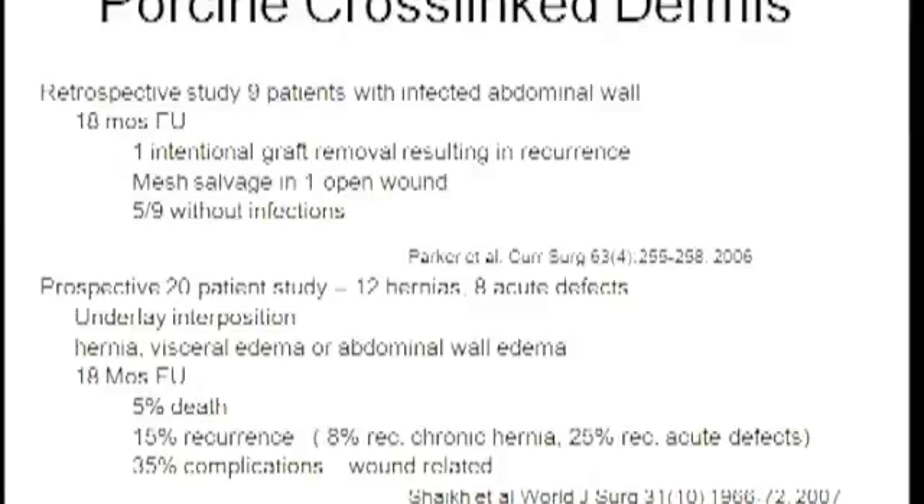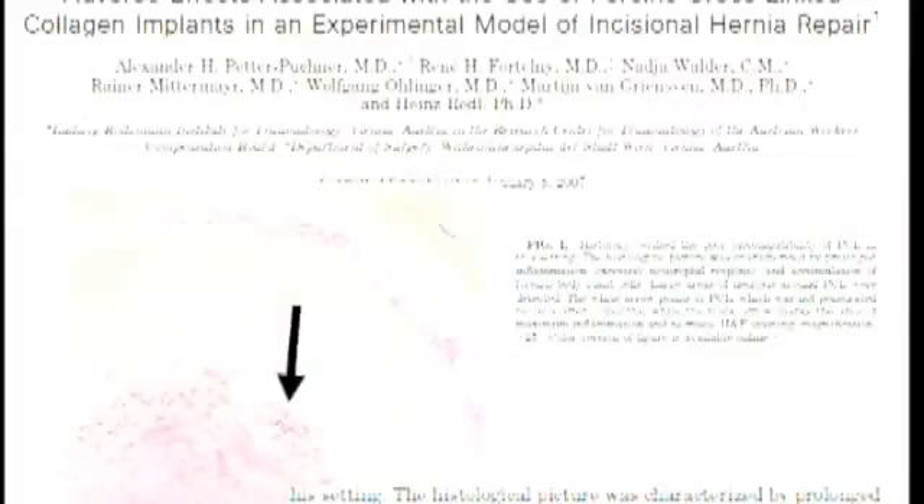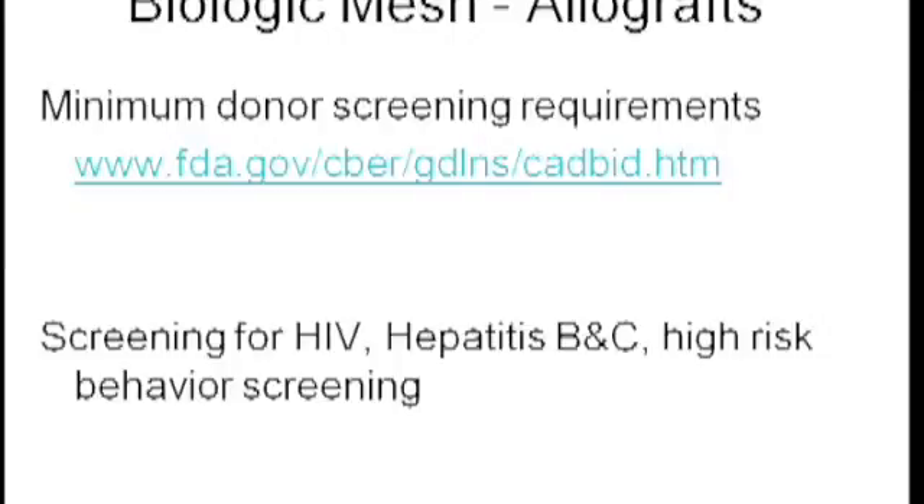Looking more closely at that data, when crosslinked material is used for a chronic, non-infected hernia, the recurrence rate is 8%, but when used for acute abdominal wall defects, the recurrence rate is significantly higher. Crosslinked materials have been associated with more of an inflammatory response — that certainly warrants note — but human studies have not supported this concern to the present time.